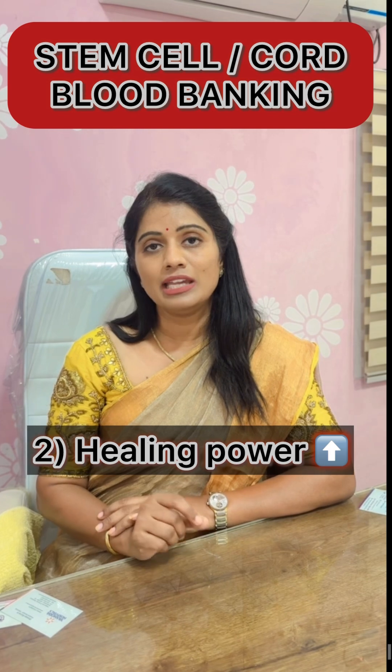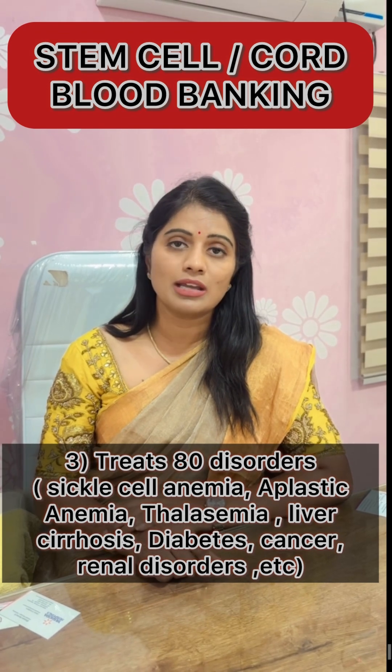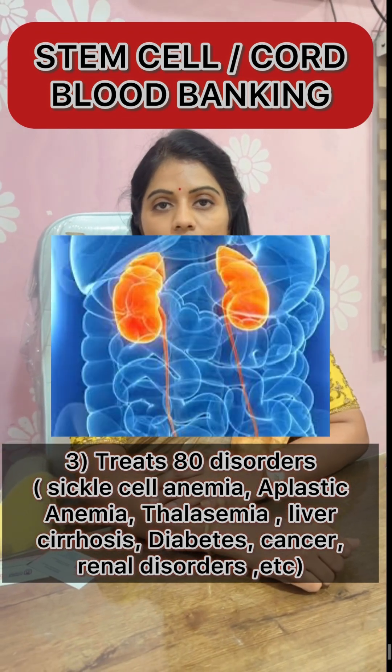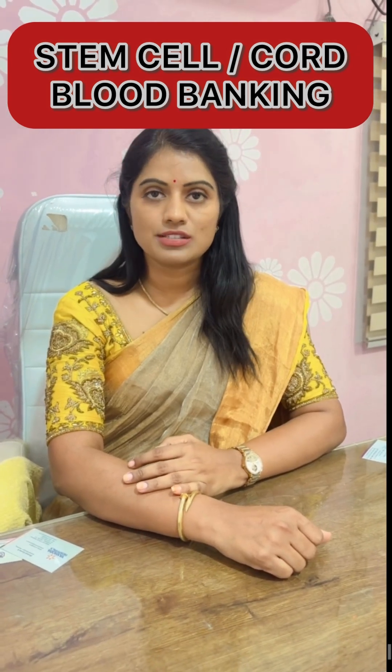It has a very high healing power. It treats about 80 diseases in our body like diabetes, sickle cell anemia, thalassemia, liver cirrhosis, renal kidney disorders, and any kind of cancer including blood-related cancers.